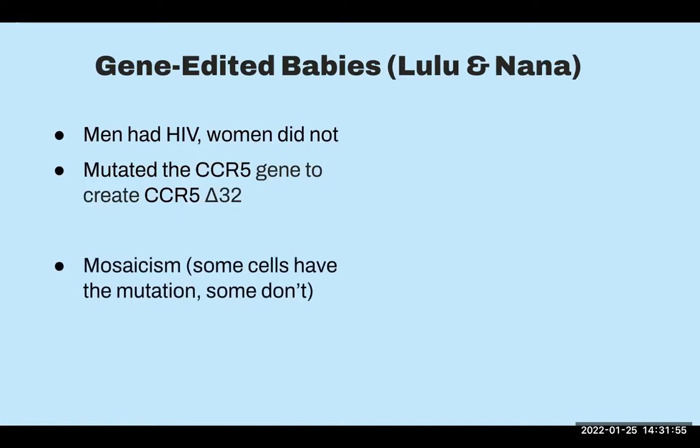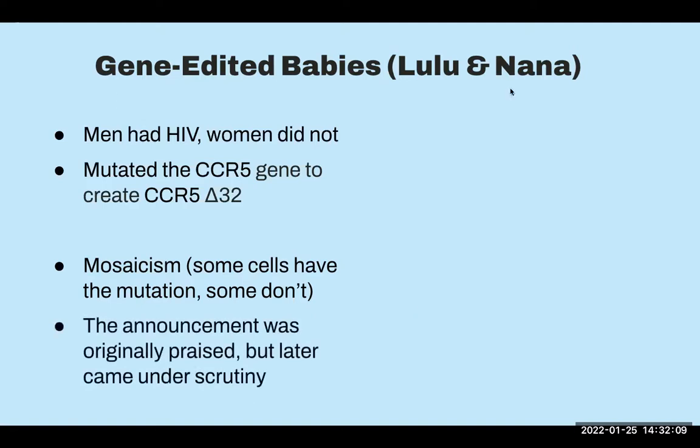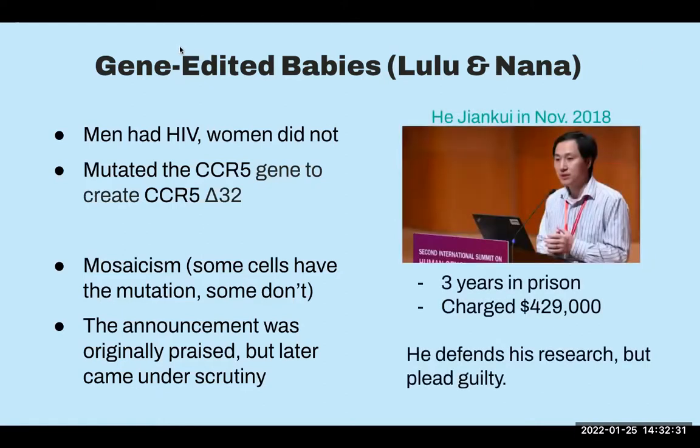Unfortunately, they found mosaicism in these embryos — some cells had the mutation and some didn't — so it's unclear whether it was successful. When this case came to light, it was originally praised, but later came under big scrutiny as it became more widely publicized. The researcher was also found to have forged some review papers to push forward the experiments, and it's not entirely certain if the parents knew exactly what they were doing or were misled. It ended up with the researcher being charged a monetary fine and three years in prison. He still defends his research but pled guilty.